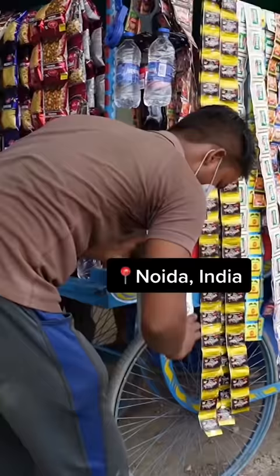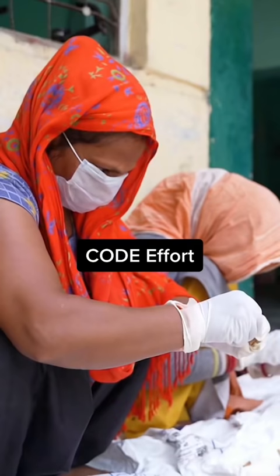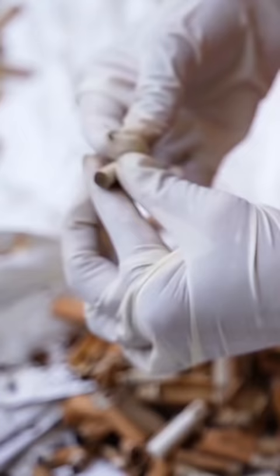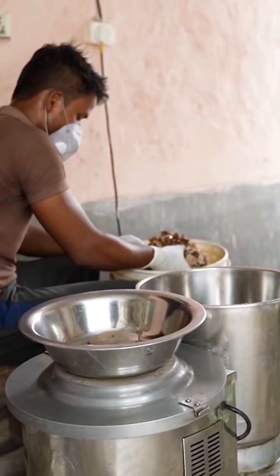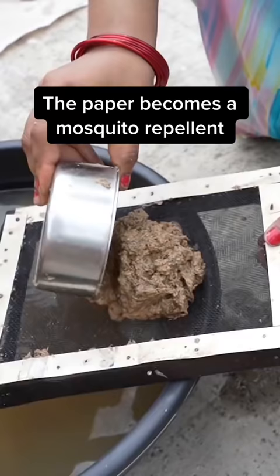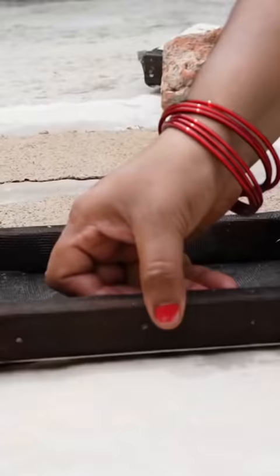A network of hundreds of people collect butts off the streets of Noida. A company called CodeEffort delivers the waste to the homes of contractors, where they pull apart the filters, paper, and tobacco. They hand off the tobacco to nearby farms to be composted. The paper gets dumped into an industrial grinder and treated with an organic binder. The paper and remaining nicotine act as a mosquito repellent when burned.